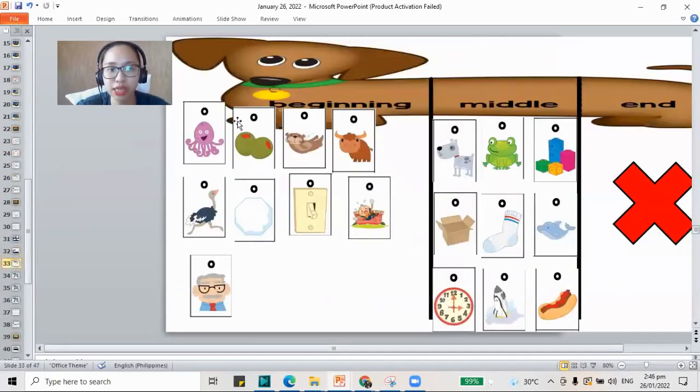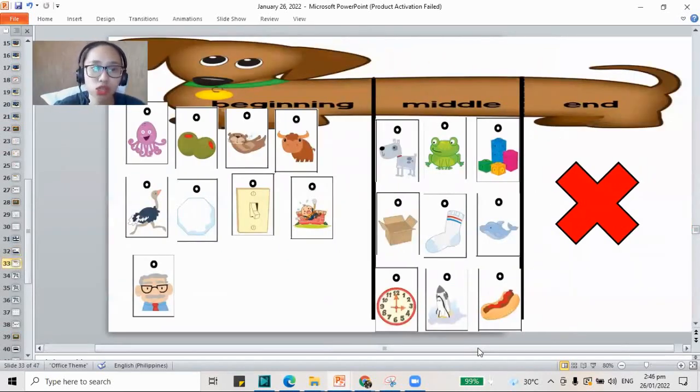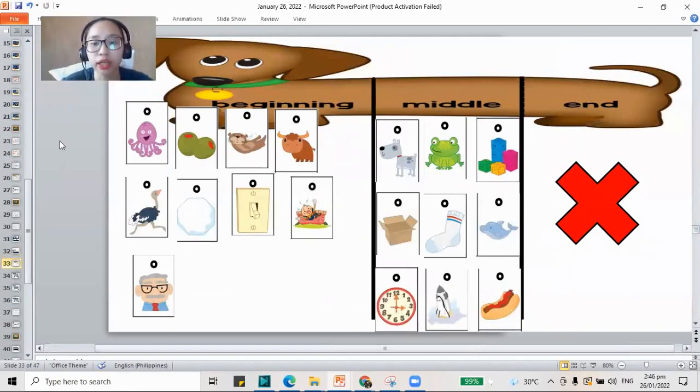We're done with our booklet. I'll be showing you the sound hound on the screen — we already did this during our lesson. I'm going to count up to 10. If you're not yet done working, pause the video and check the pictures you need to paste. 1, 2, 3, 4, 5, 6, 7, 8, 9, and 10. I'll be moving to the next work.